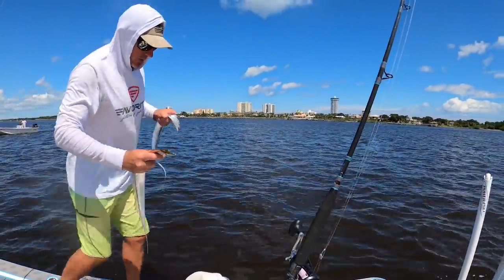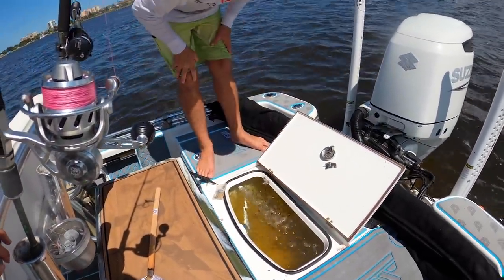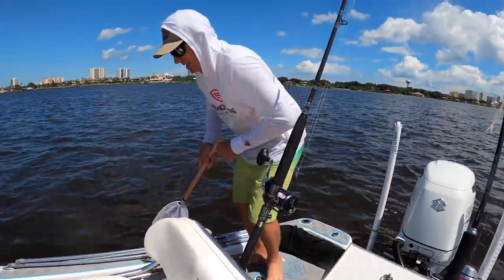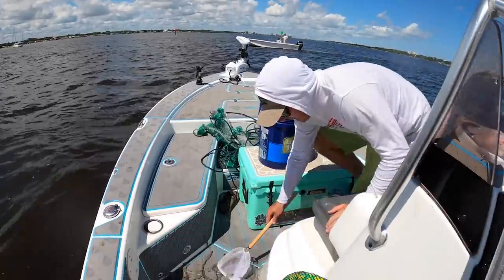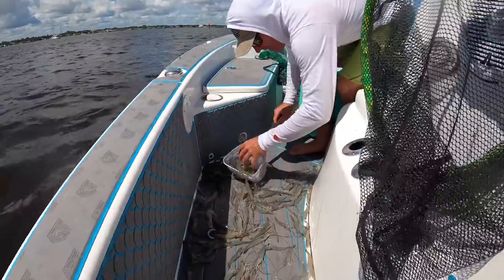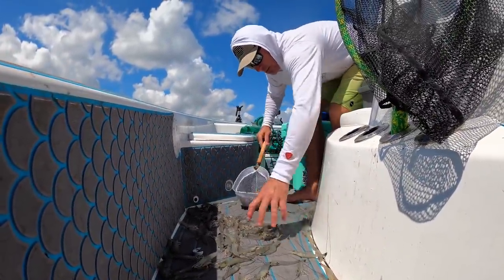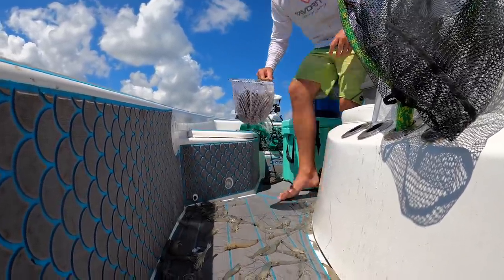These are supposedly really good swordfish bait, but I know they're good kingfish bait. They don't live well in the net for some reason - they seem like very sensitive fish. I meant look at the shrimp we just caught in one throw! I think I'm going to put these in the bait well and go fishing with them.